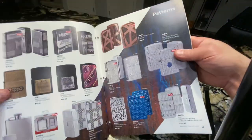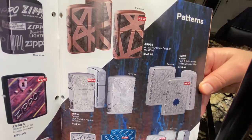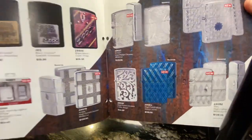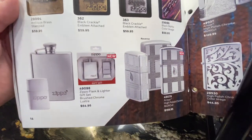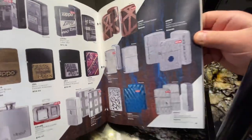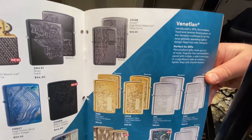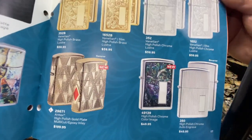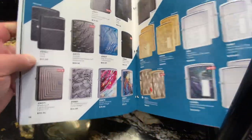Please let me know in your comments below which one is your favorite. It's crazy how many armor cases they did. There are some more gift sets — the flask and the lighter together. There are some amazing lighters this year, but again the pricing is a little bit higher this year.